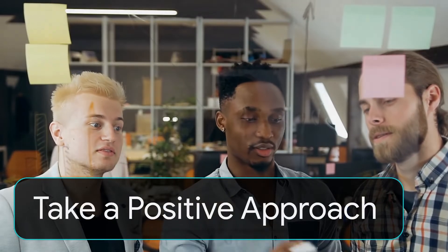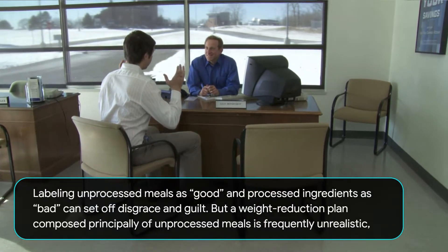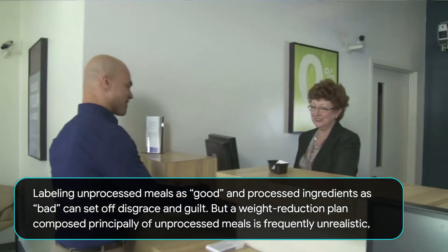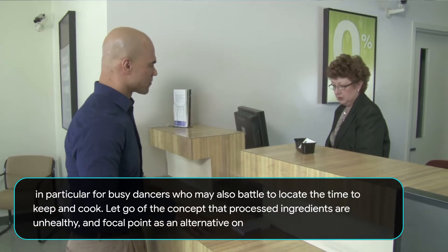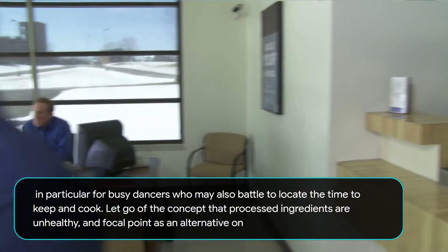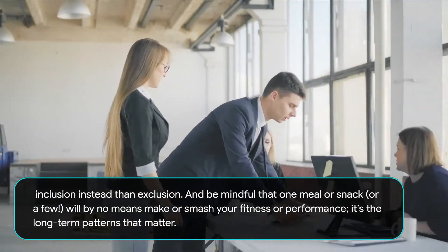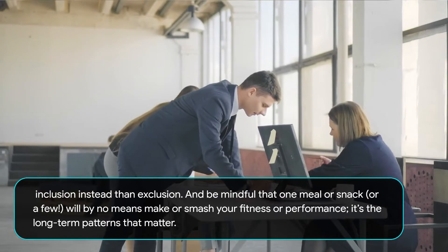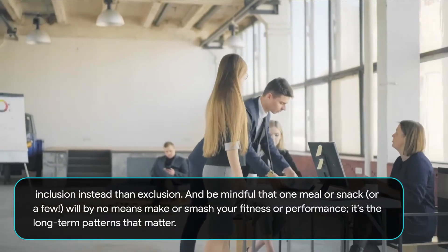Take a Positive Approach. Labeling unprocessed meals as good and processed ingredients as bad can trigger shame and guilt. But a diet composed principally of unprocessed foods is frequently unrealistic, particularly for busy dancers who may struggle to find the time to shop and cook. Let go of the idea that processed foods are unhealthy, and focus on inclusion rather than exclusion. Remember that one meal or snack, or even a few, will never make or break your fitness or performance — it's the long-term patterns that matter.